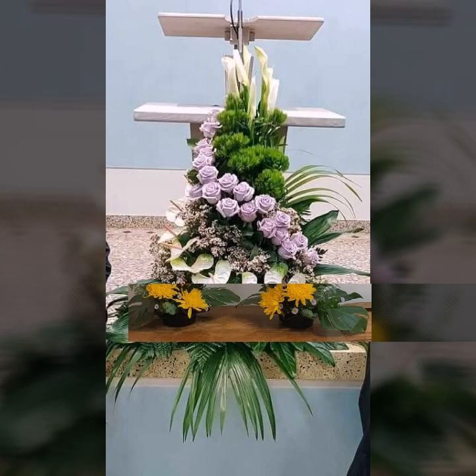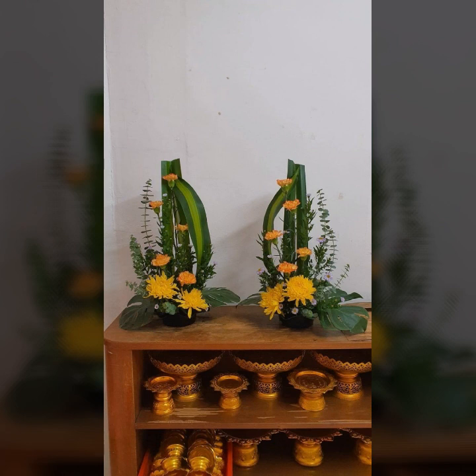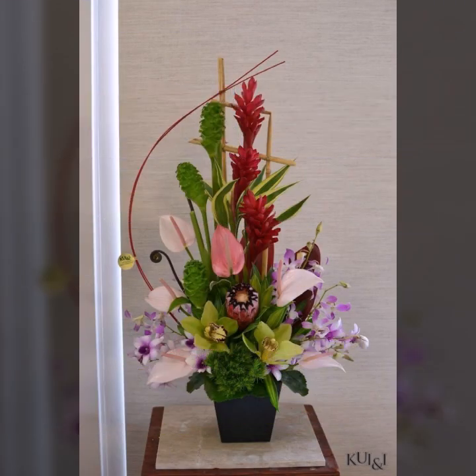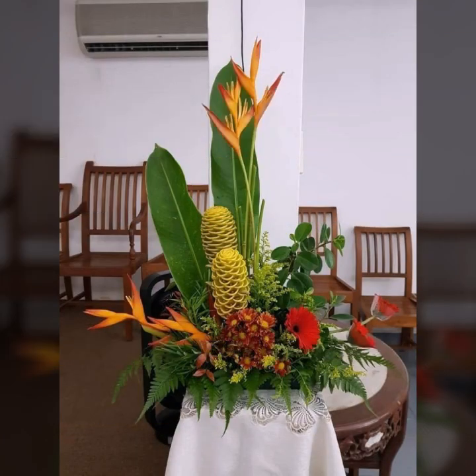Bismillahirrahmanirrahim. Assalamu alaikum viewers, welcome back to my YouTube channel. So how are you viewers, hope you all are fine. Today in this video I will try to show you the most beautiful, most amazing, super amazing flower decorations ideas.